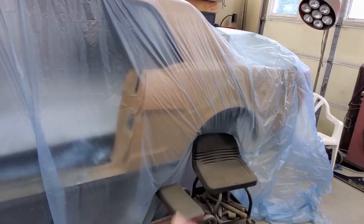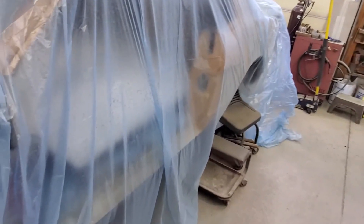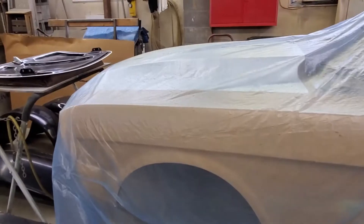We got the scoops for the quarter panels - those are done. Doors are done. Going to work on the fenders and get those finished up, get them in final primer.